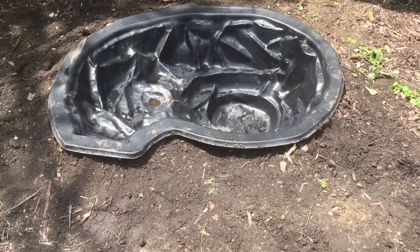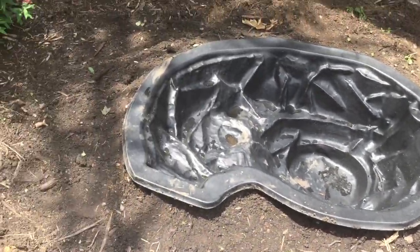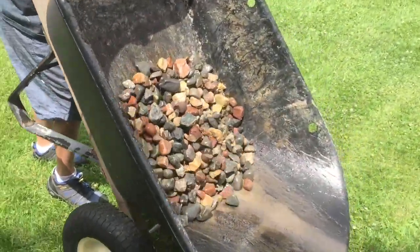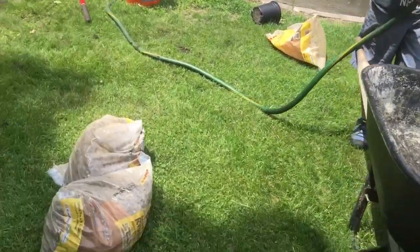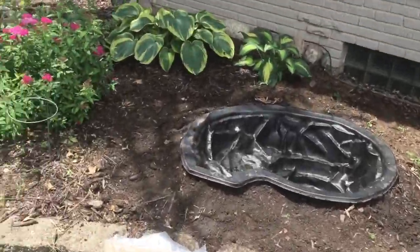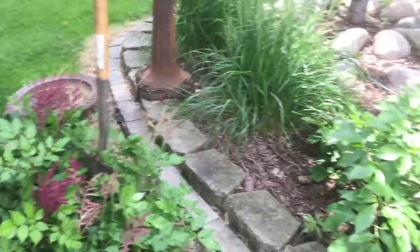Here is our hole that we dug, and then we put the little pond in there. I put some dirt up around the edges, and then Samuel's over here rinsing out some rocks that are going to go inside it. I got a couple extra bags I'm going to put around the edge, but first I'm going to transplant these Stilbys around the pond that I dug up to make room for it.